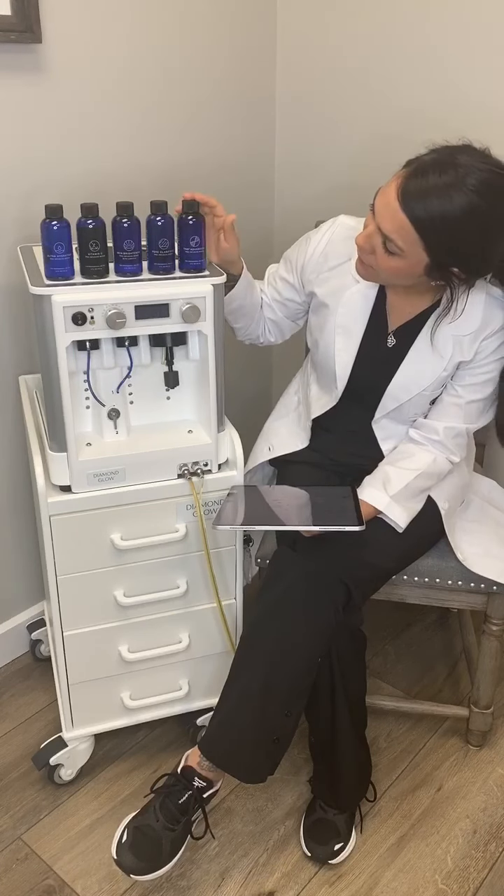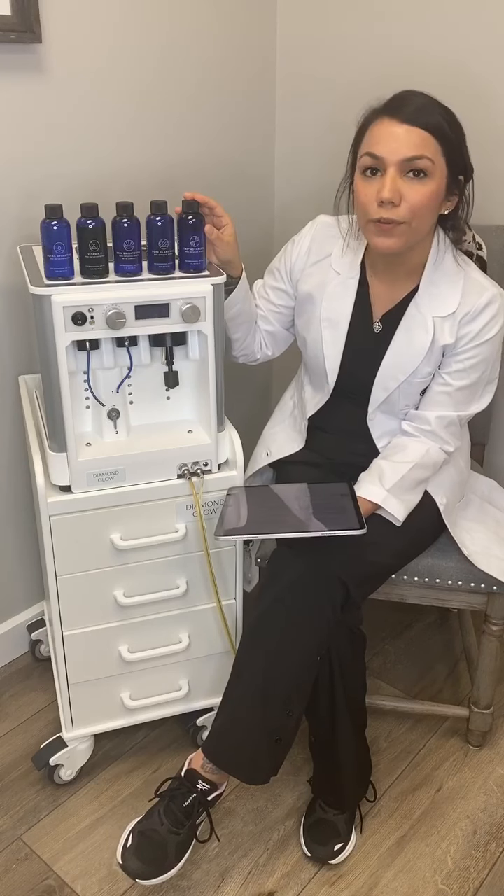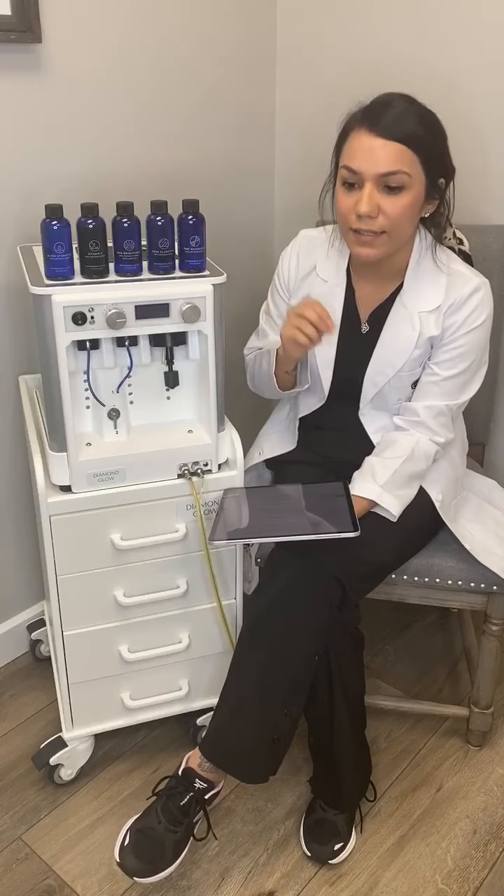And then our Advanced TNS Plus — this has a technology with growth factor in it, and it's going to help with saggy skin, coarse lines, and wrinkles.